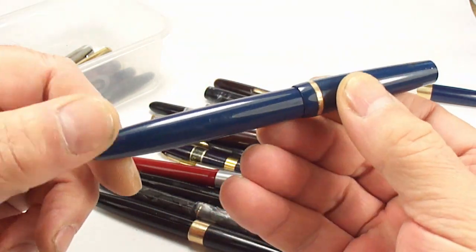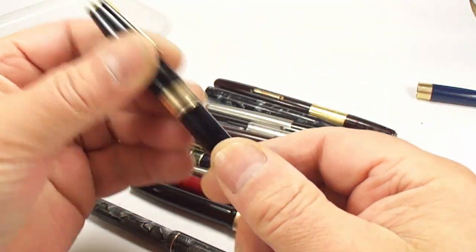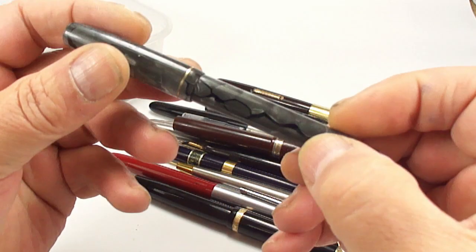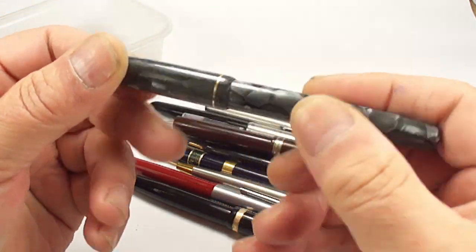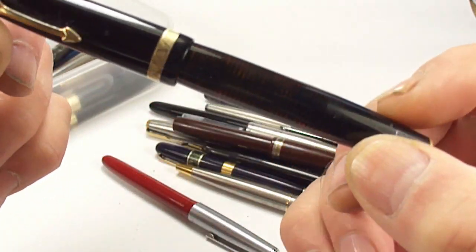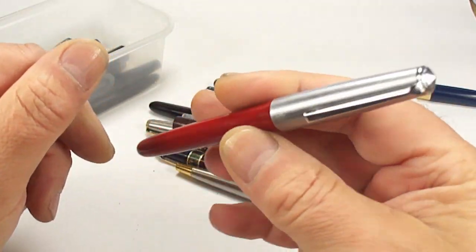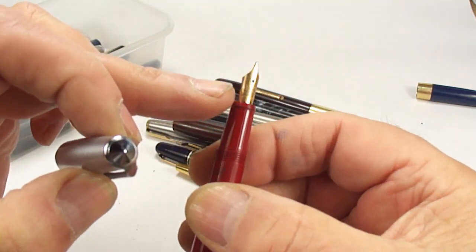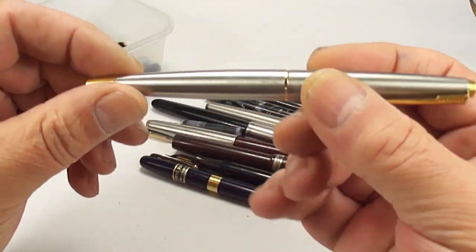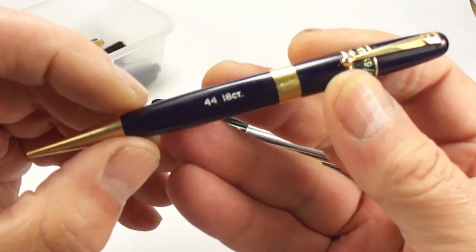The Parker duofold is missing the jewel and the clip, so we'll find a clip and a jewel for that. Looks like a Parker 17 - again another pen without the jewel and the clip. This is actually a Chatsworth fountain pen and I think I've done a review on a Chatsworth, but not this color. There's a very nice Parker vacuumatic - you can see the transparency. And a little Platinum fountain pen - although I say little, it still comes with a 14 karat gold nib so it'll be very much useful to somebody.